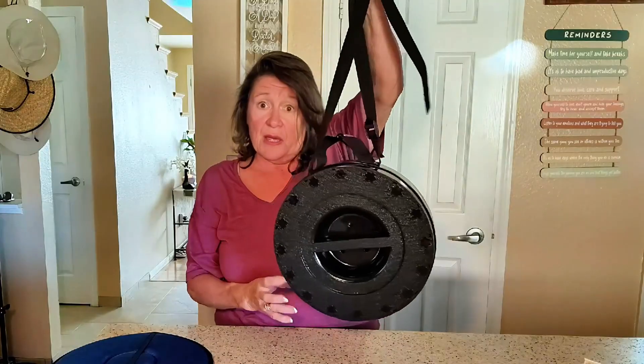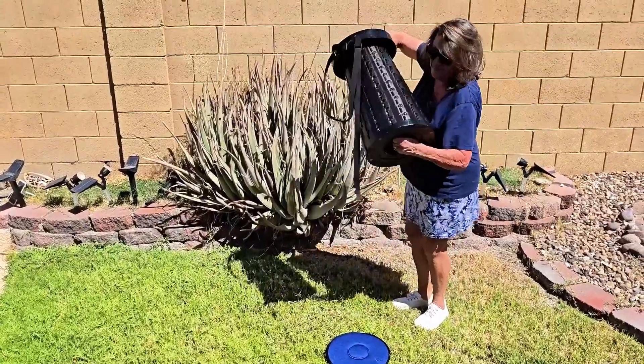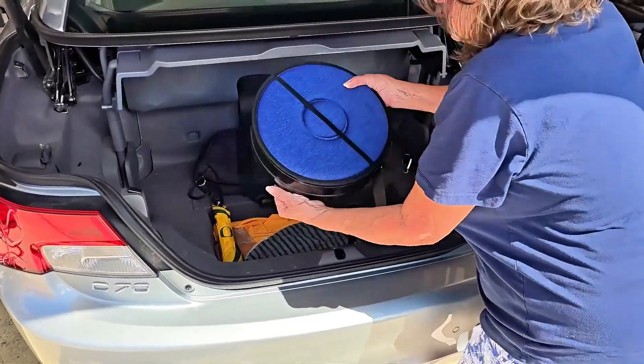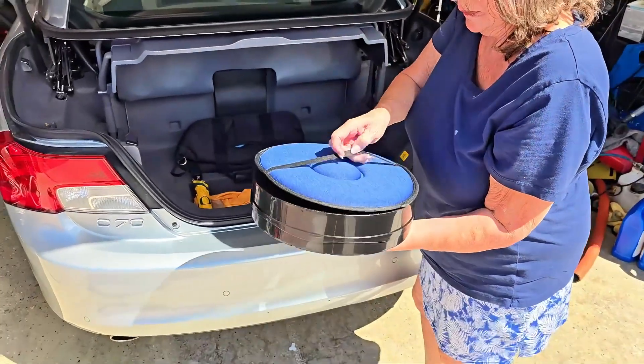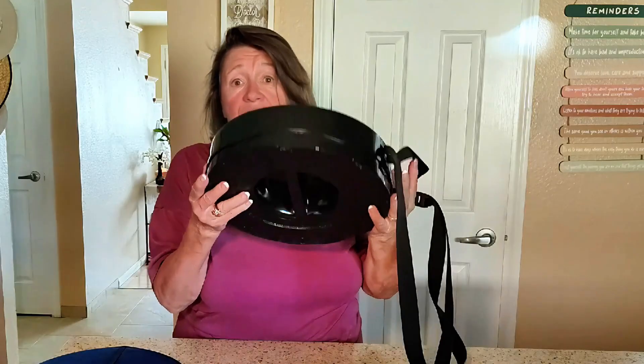I appreciate the adjustable strap that lets you carry it. You can take this to the park, indoors, outdoors — we keep ours in the back of the car. So if by chance we stop somewhere and I want to look around or whatever, but I get tired and I need to sit, I'm going to go ahead and use this. It just works fabulous.